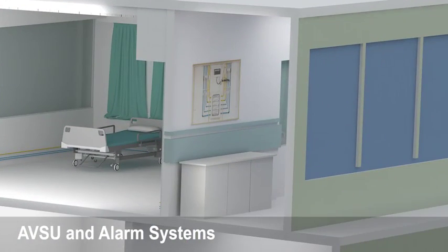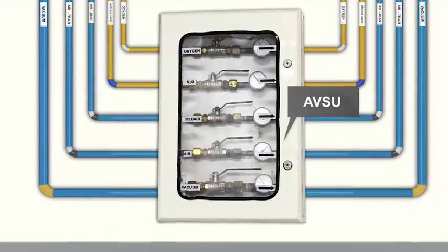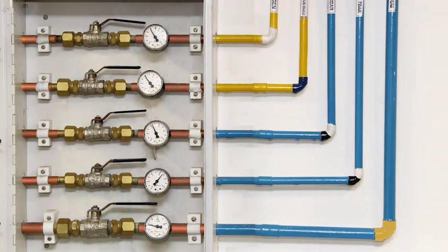Area valve service unit may help you avoid major disruptions by providing you with added safety and control at all levels of the hospital, with its emergency access lock mechanism for emergency shutdowns.